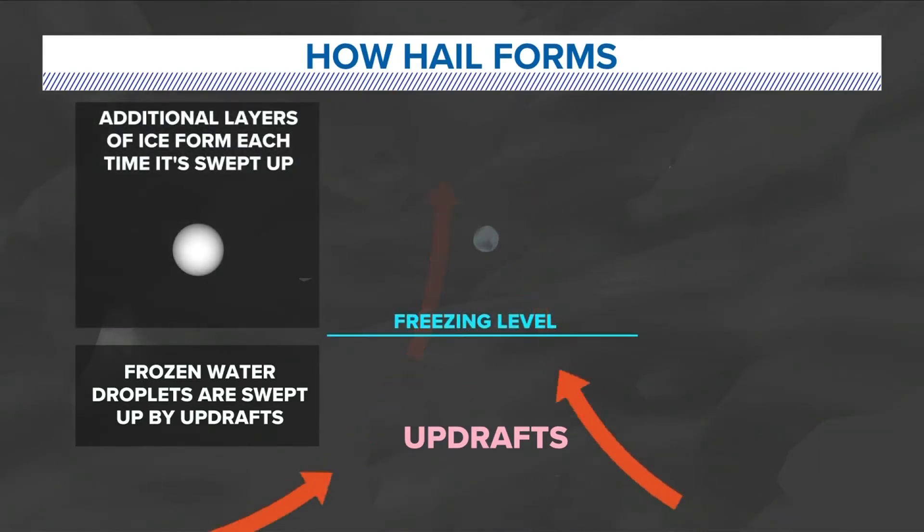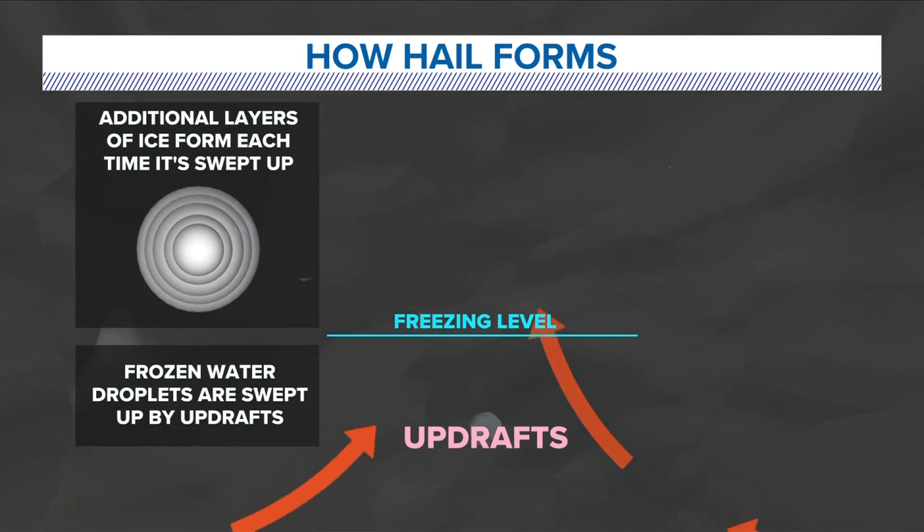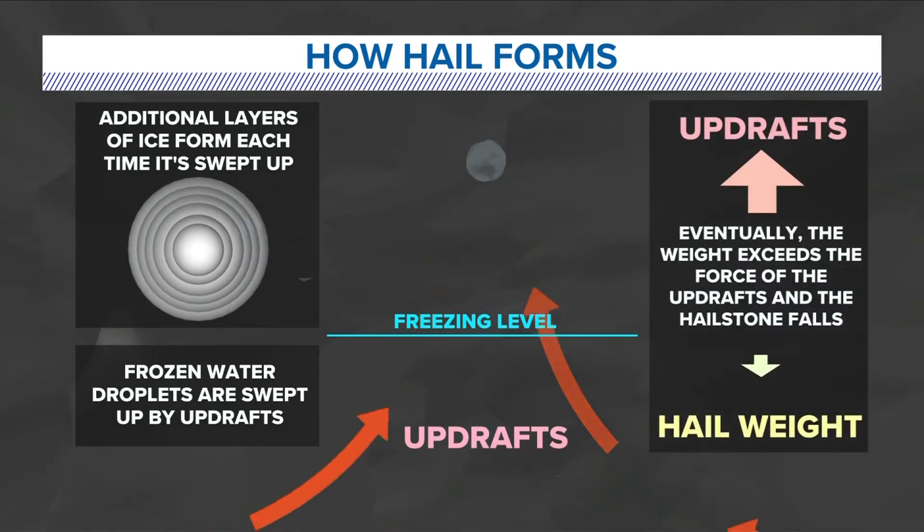As the droplets keep getting pulled up, layers of ice begin to form on this already frozen droplet. Of course, what goes up must come down. At some point, the weight of this frozen droplet becomes too much for the updraft to keep suspended in the air, and it falls to the ground. The longer these frozen droplets stay suspended in the atmosphere, the larger the hail can grow.